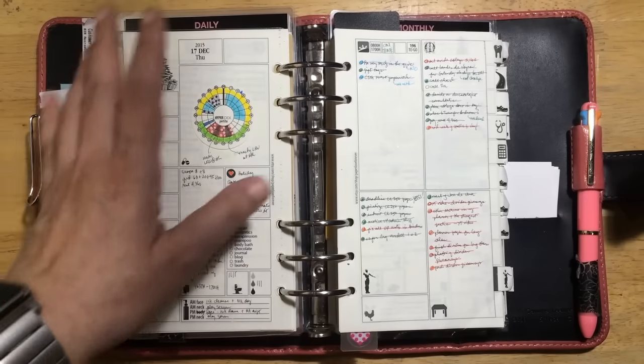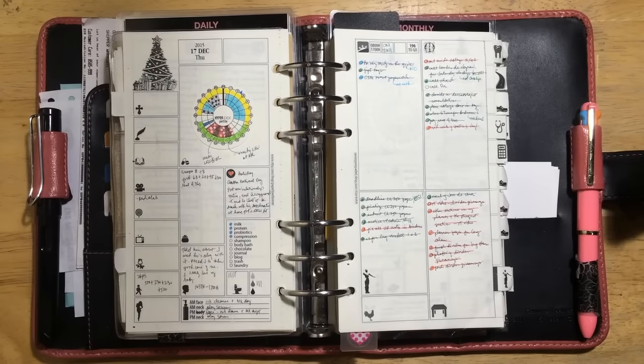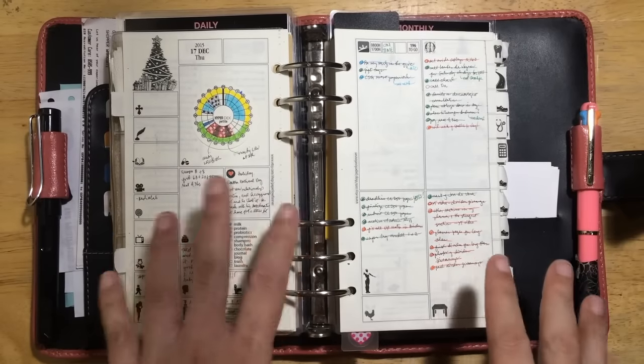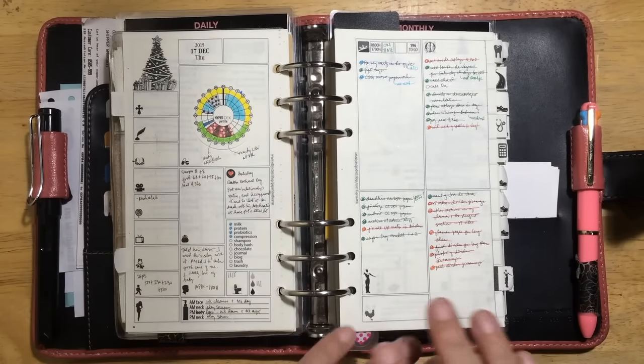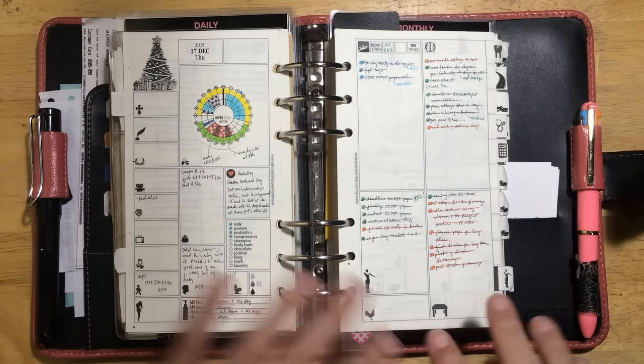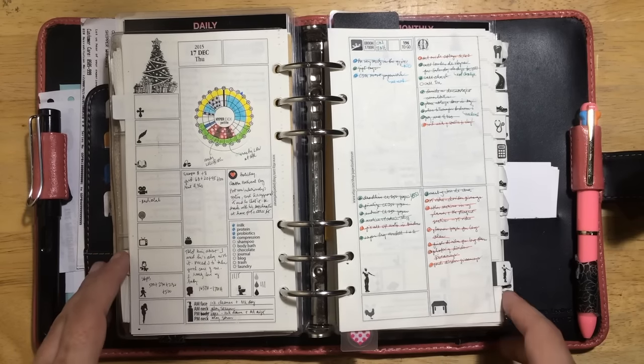I don't have to record too much. I record just enough so that if I just look at my planner pages for the day, I would have an idea of how that day went down. I hope you get what I'm trying to say. Let me show you another spread.